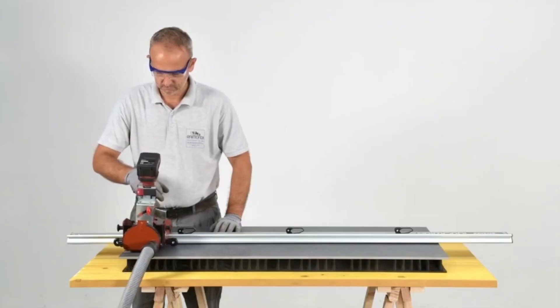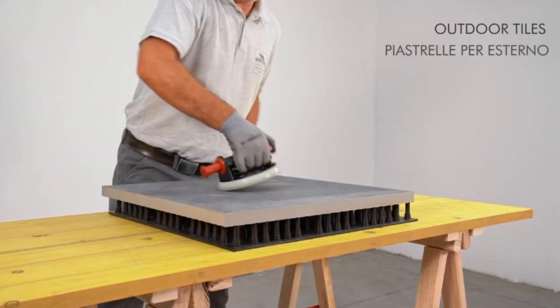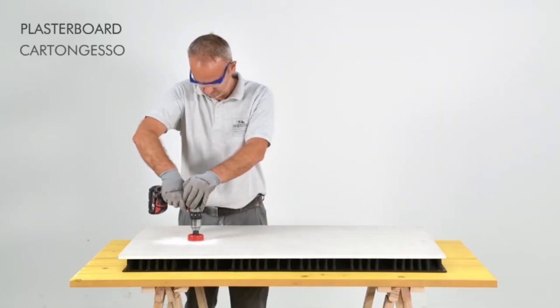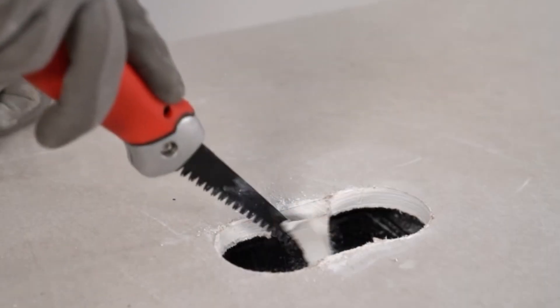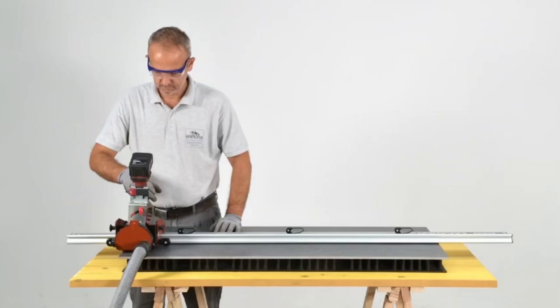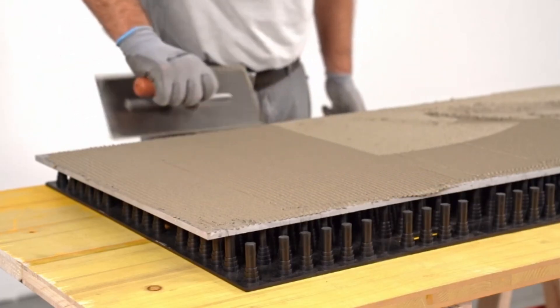Lightweight and easy to handle, it enhances efficiency on the job while minimizing the physical strain that often comes with tiling work. Whether you're a professional tilesetter or a DIY renovator, this pad ensures a high-quality installation by creating a smooth, uniform surface that significantly reduces the need for corrections or readjustments later.